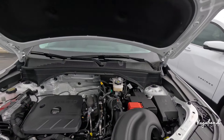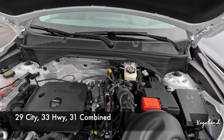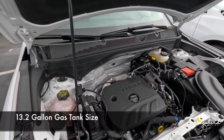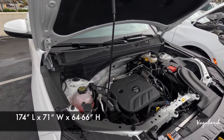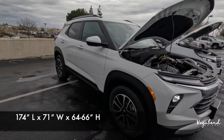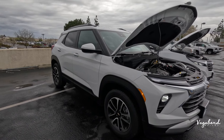A little bit about the MPG for those who'd like to know: it's going to be 29 city, 33 highway, with a 31 combined. The gas tank size is 13.2 gallons. It's 174 inches in length, 71 inches in width, and 66 inches in height, with a 104-inch wheelbase and 8-inch ground clearance.